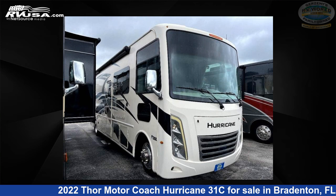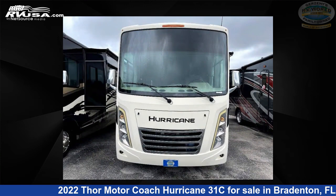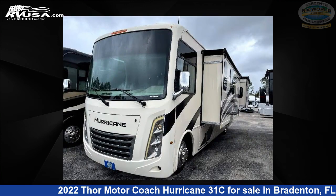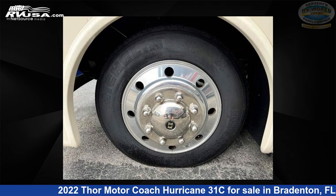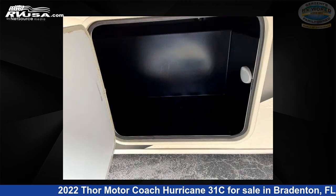This 2022 Thor Motor Coach Hurricane 31C is a Class A RV. It is located in Bradenton, Florida, 34208, and is offered for sale by Gerzeny's RV World of Bradenton. Click the link in the video description to visit rvusa.com and see more photos as well as the current price.